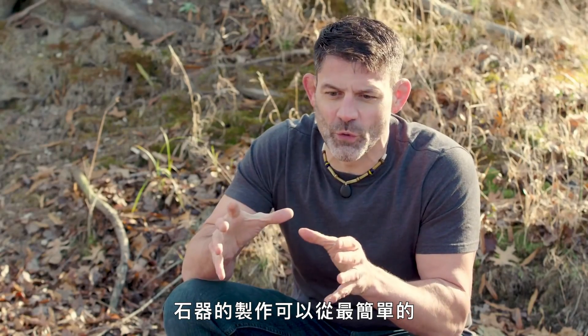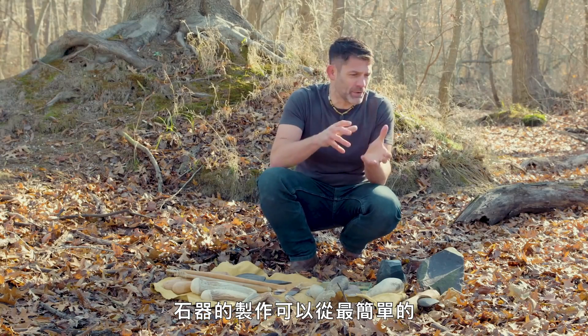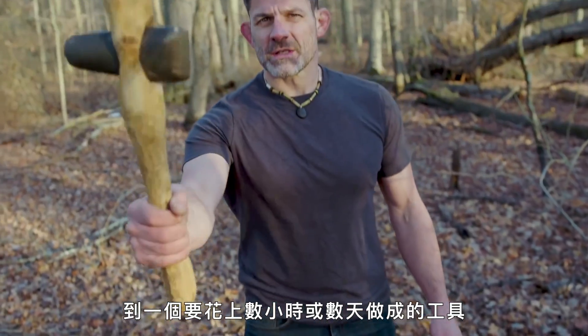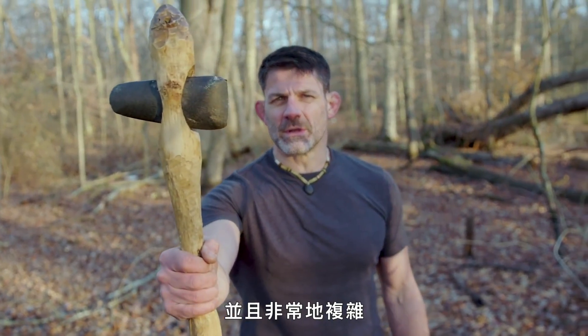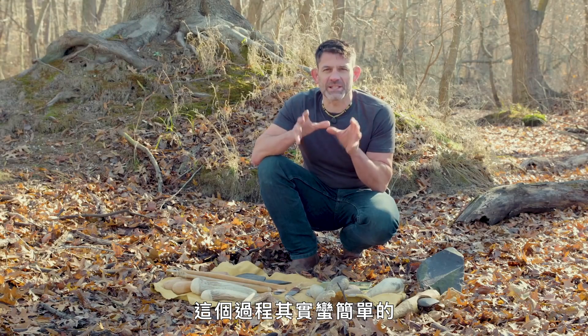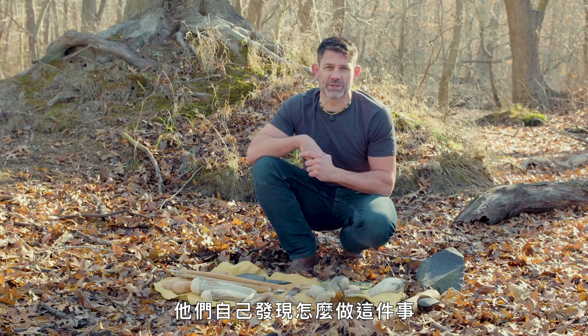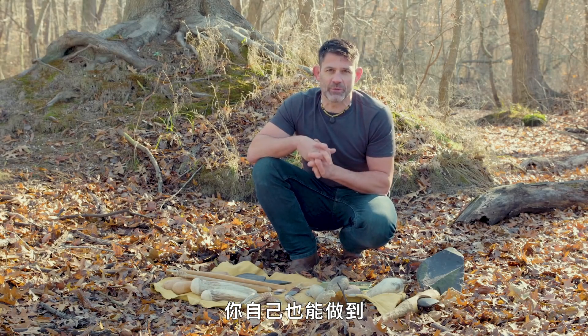The production of stone tools can vary from the simplest, most basic tool that can be made in less than a second, to something that takes hours or days to make and is incredibly complex. The process is actually quite simple. Remember, our Australopithecine ancestors with brains the size of my fist figured out how to do this on their own — and you can do it yourself as well.